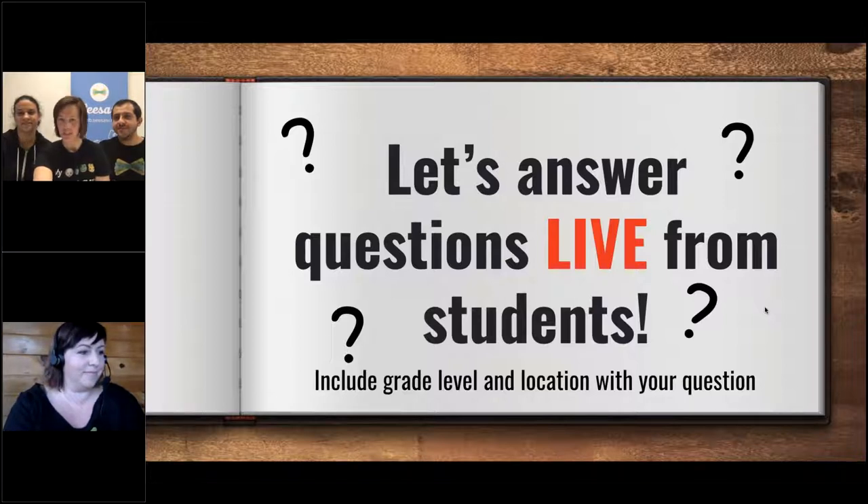Mr. Wells' fifth grade class in Canada wants to know what year Seesaw was published. The very first time Seesaw was released was in January of 2015. So we're coming up on about four years of Seesaw being available for everyone to use, which is awesome.